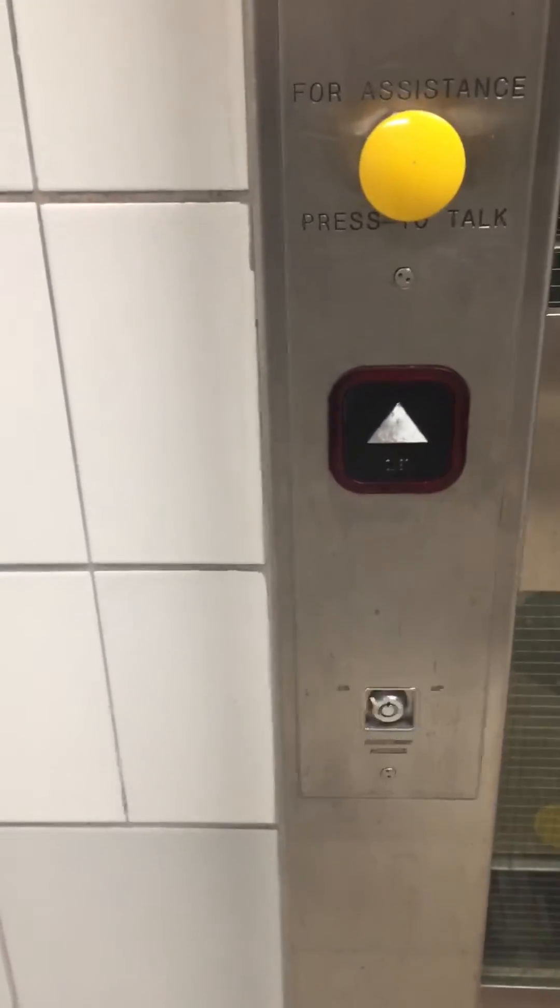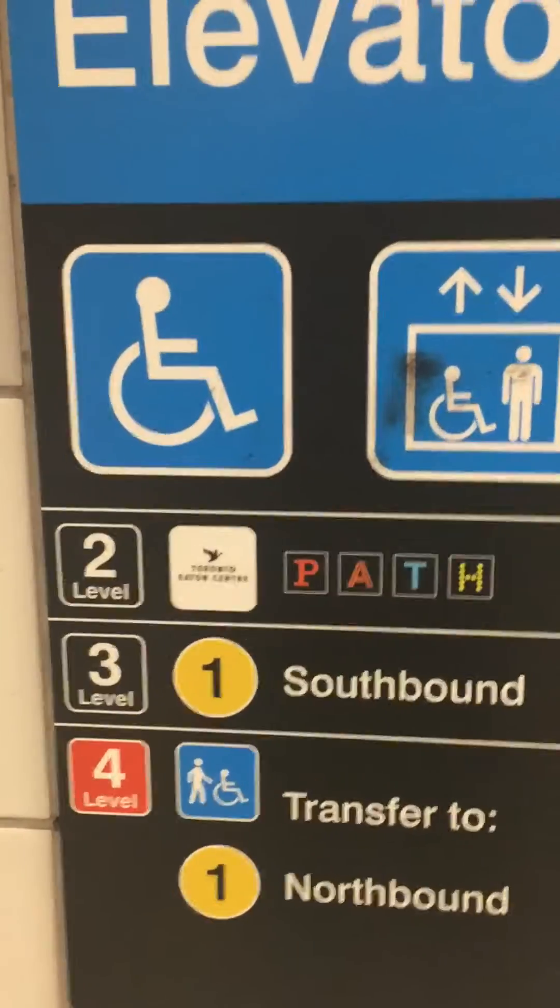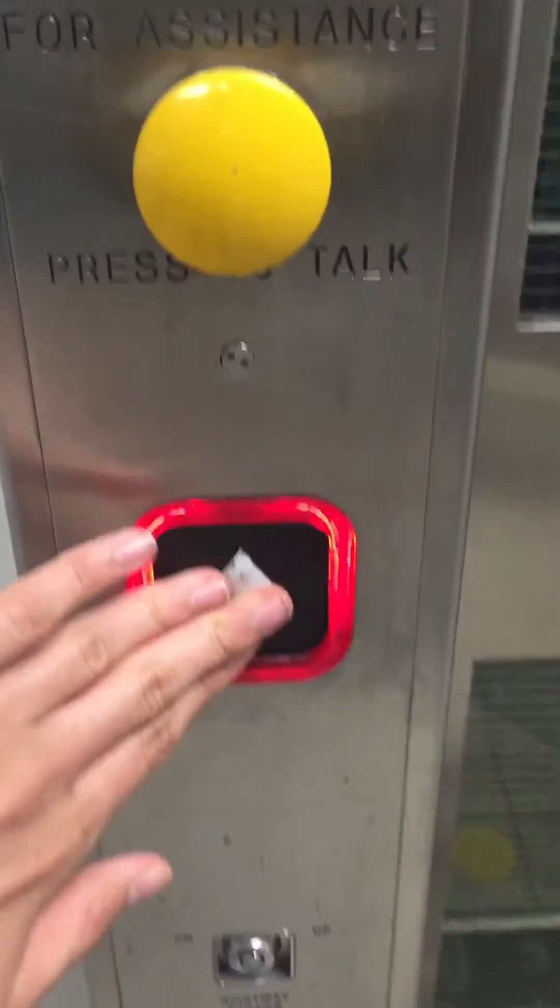We are at another elevator at Queen Station. This is the southbound elevator. It's got a rear door.